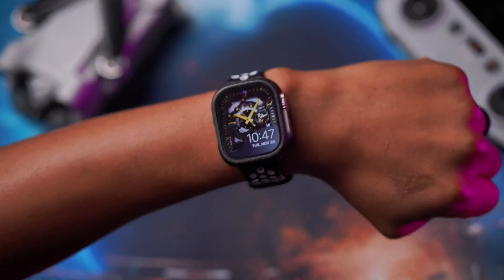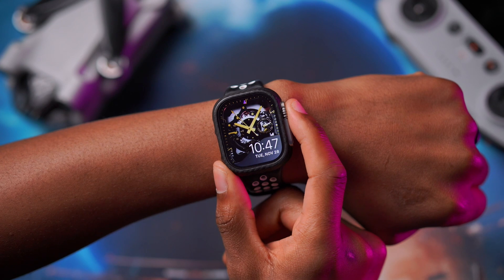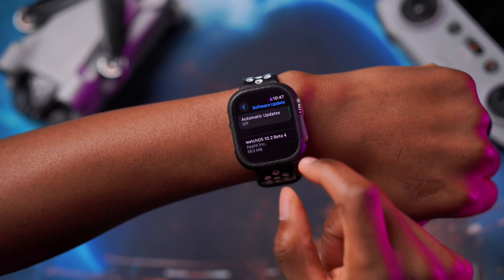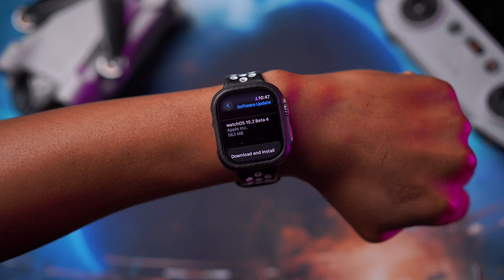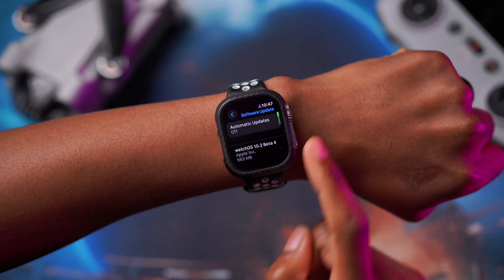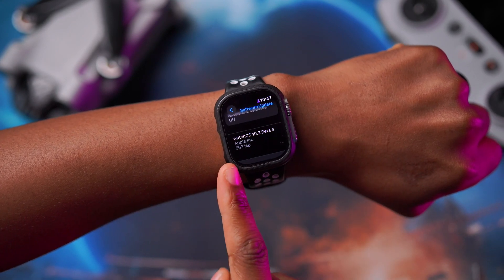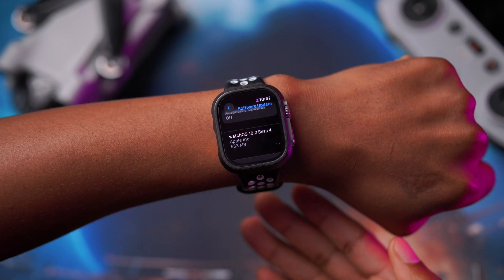Today we're looking at the second point update of watchOS 10. There's a new update available and right here on my Apple Watch Ultra, if we go into Settings and navigate to Software Updates, you can see watchOS 10.2 — this is Developer Beta 4 that we are talking about today. The update size on my Apple Watch Ultra is 563 megabytes; I was already on watchOS 10.2 betas.